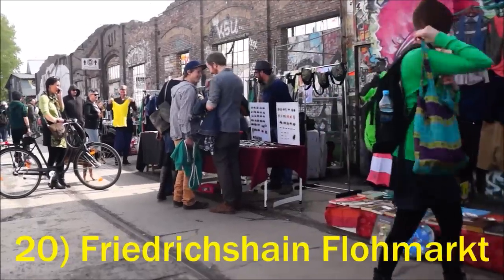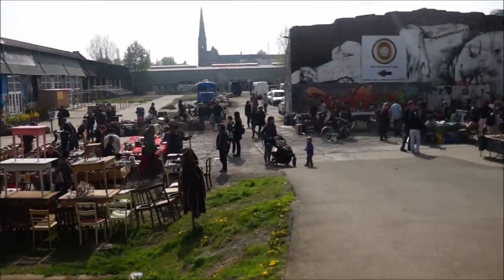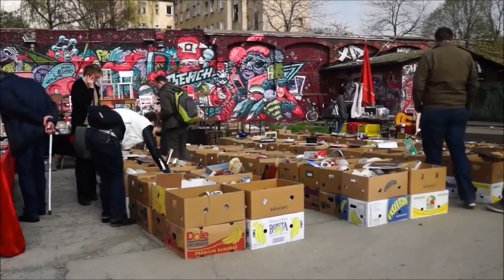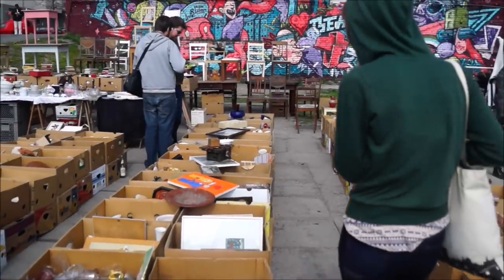The Friedrichshain Flea Market takes place every Sunday and it's a great place for people watching and a little browsing. You'll find all sorts of items for sale, ranging from old musical instruments to antique dishware. This market draws big crowds.